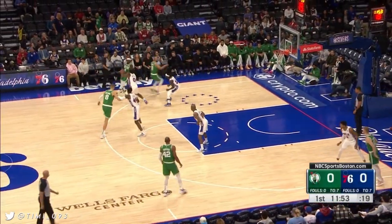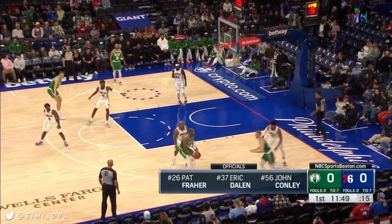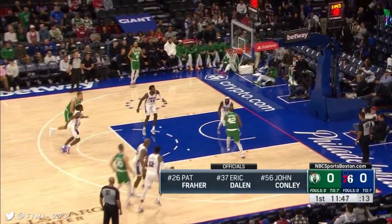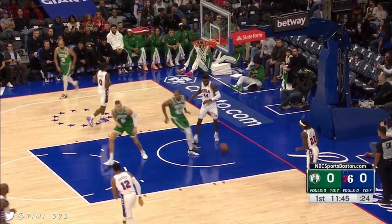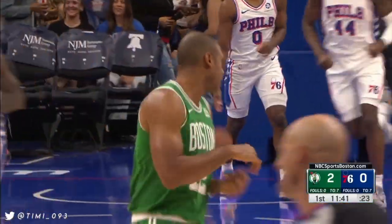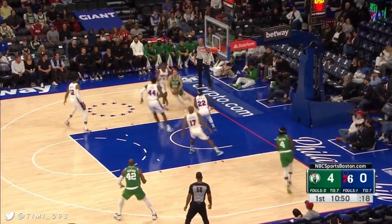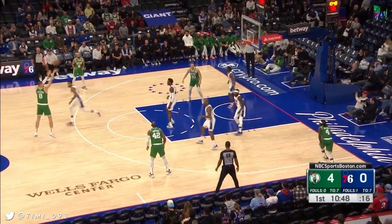We are off and running from Wells Fargo Center. Drew Holiday at the controls for the Celtics along with Derek White in the backcourt. Hauser drops it, Horford lays it in for the first deuce of the game. That's a good job by Hauser — first couple games he struggled coming off screens and getting that ball to the guy rolling, but that time it was a perfect pass for Horford for the layup.